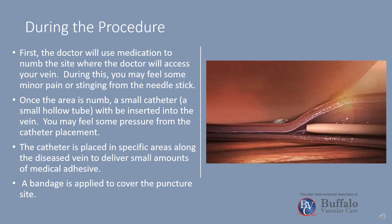Once the area is numb, a small catheter will be inserted into the vein. You may feel some pressure from the catheter placement. The catheter is placed in specific areas along the diseased vein to deliver small amounts of medical adhesive.